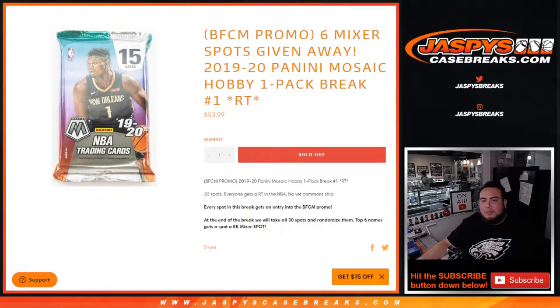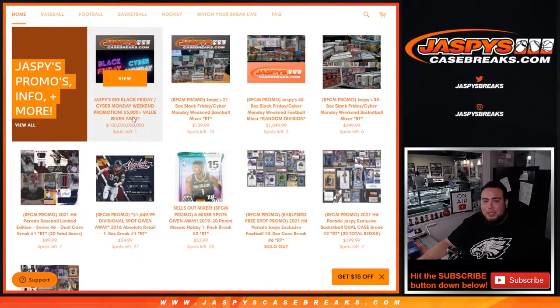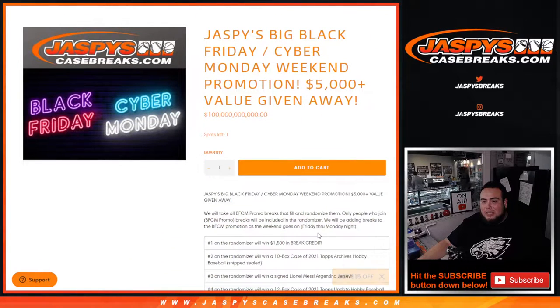What's up everybody, Jay ZM for JazzBeastCaseBreaks.com. We're giving away six mixer spots with this 1920 Panini Mosaic Hobby one-pack break, random teams, number one. This is an entry into the Black Friday, Cyber Monday promo. If you go to our website, you can see that any break with 'Black Friday, Cyber Monday' in parentheses — BFCM — gets entered into this promotion.